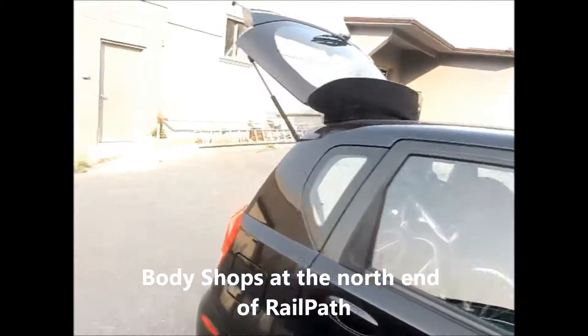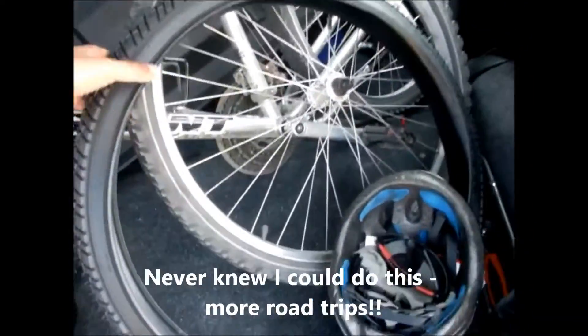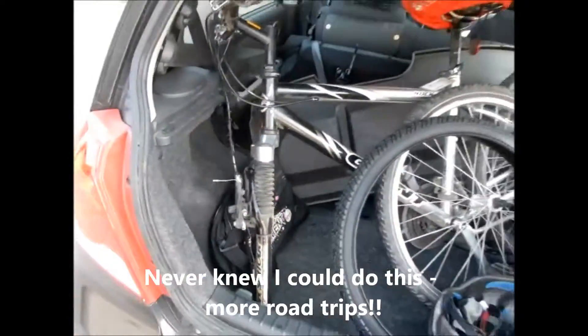So what I'm doing is I managed to put my bike in the back here. I took the tire off. There it is without the wheel.